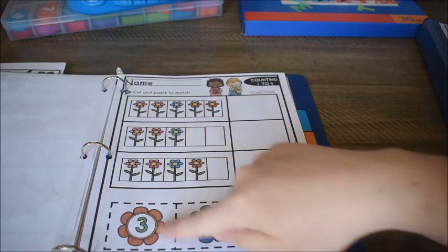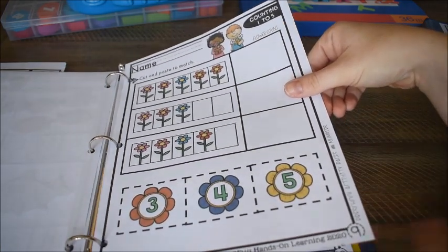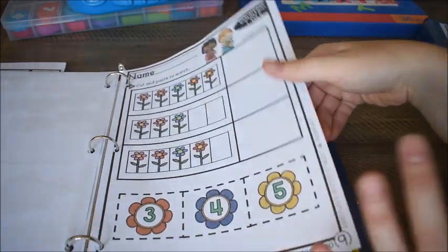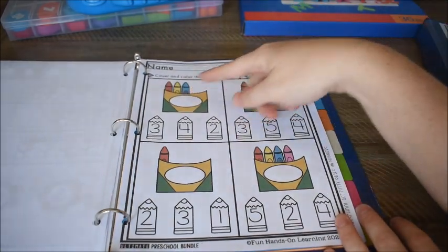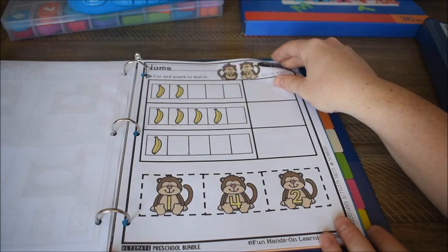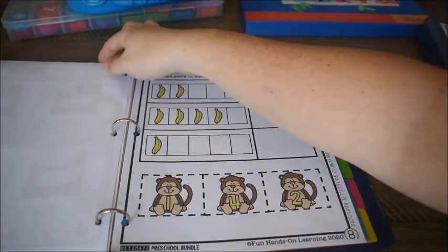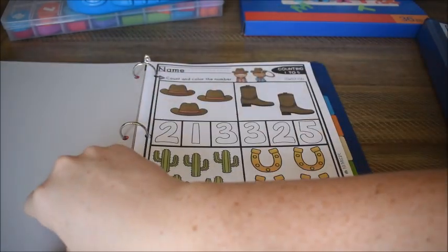I'll help him cut these out and he'll place the right number next to the amount of flowers and we'll glue those on. The cutting and pasting ones are great for fine motor skills — even though I'm helping, he's learning fine motor skills along with counting. There's also one where he counts the crayons and colors in the crayon with the right number, and a cut-and-paste where he counts bananas and puts the monkey with the right number.